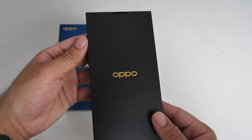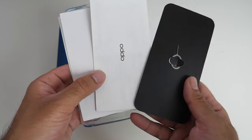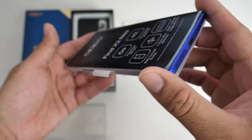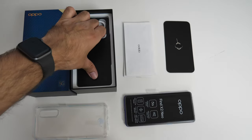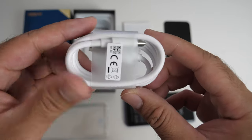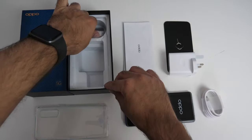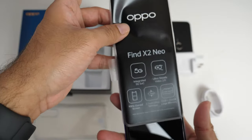Inside the box you will find a cardboard insert with the Oppo logo, and inside that you will find your user manuals, SIM eject tool and a clear silicone case. Next up, a USB Type-C cable and a 49W VoC Flash Charger version 4.0, plus a pair of USB Type-C headphones.